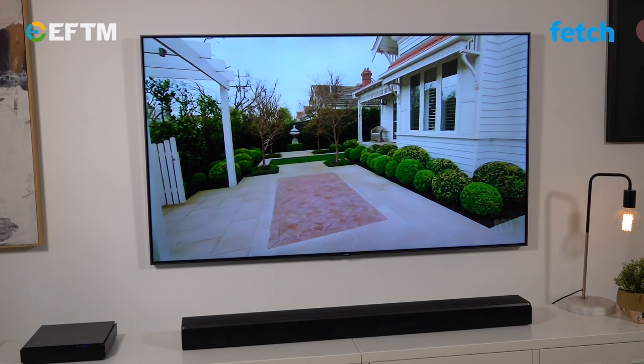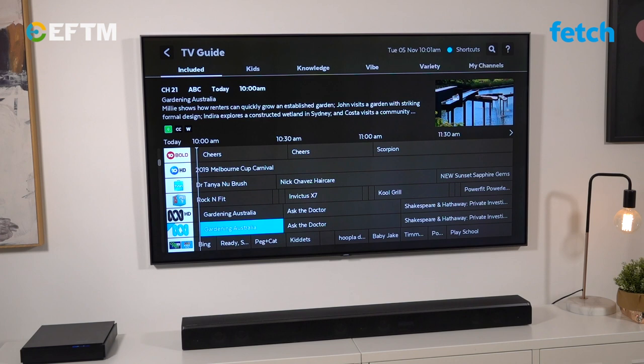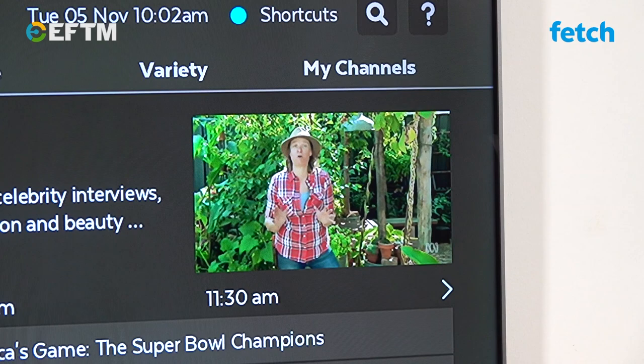And here's the thing, Fetch was built around the popularity of free-to-air TV, so the ease of access to your TV content is reflected in the simple user interface. Take the TV Guide for example, a really simple graphical guide to what's on now and what's up next. Scroll up and down through the channels while still showing what you're watching so you don't miss a thing.